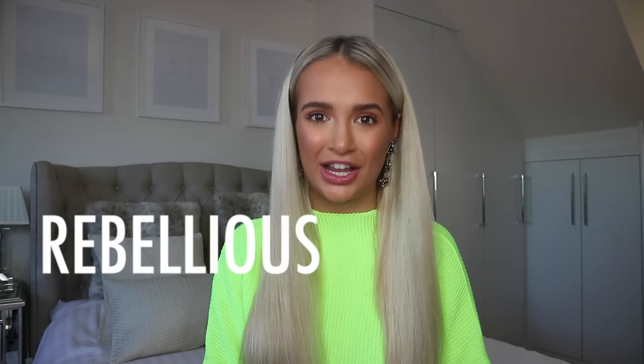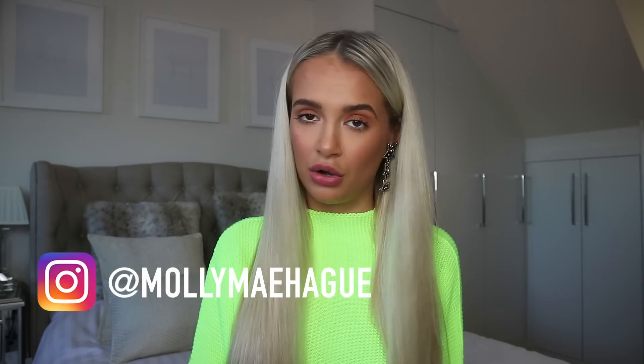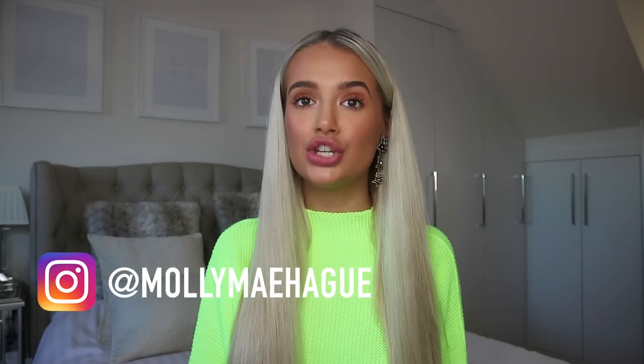Hi everyone, welcome back to my channel. I hope you're all doing well. I promised you a lot of hauls on this channel around the autumn winter season, so that's what you're gonna get. Today I am bringing you one with Rebellious Fashion. If you've been on my channel before, you will know that I have filmed a video with Rebellious Fashion in the past, but that was around spring summer time. Obviously today outside it is cold, it is wet, it is raining. We know that spring summer has gone - we have hit October, which is mad. This year has literally gone like that.